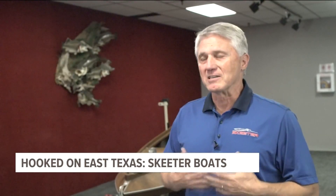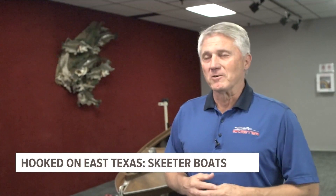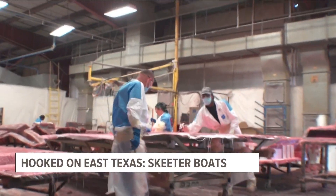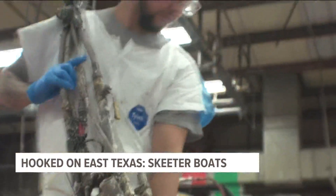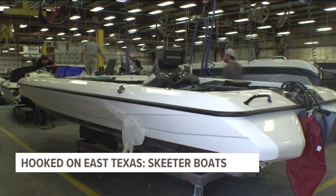There's a certain amount of science to it, but there's a lot of art to it. The employees' dedication over the many years has definitely brought Skeeter to where it is today. Skeeter's factory is about the size of eight football fields. Roughly 300 workers crank out about a dozen boats a day, which adds up to nearly 2,600 boats a year.